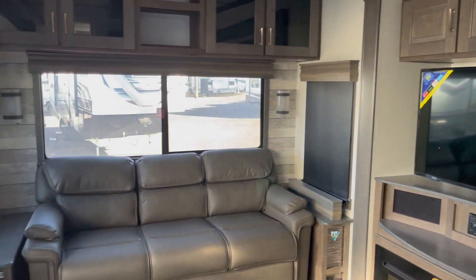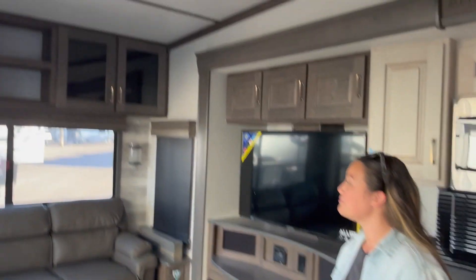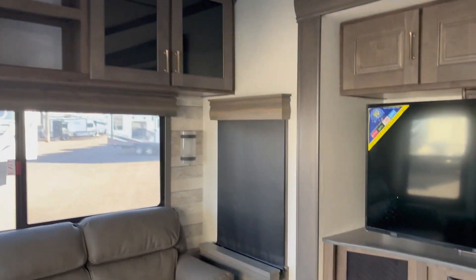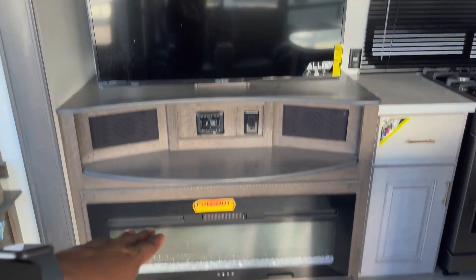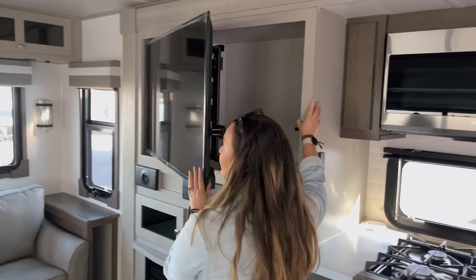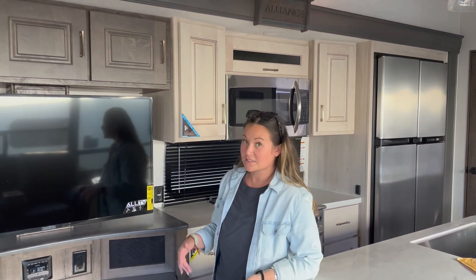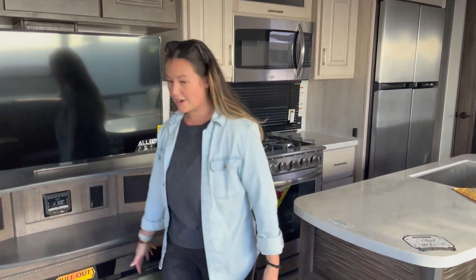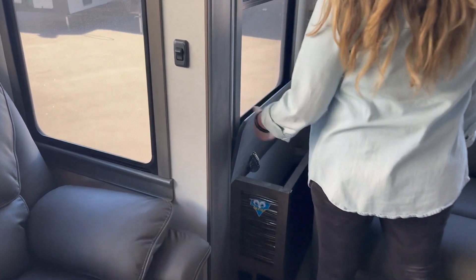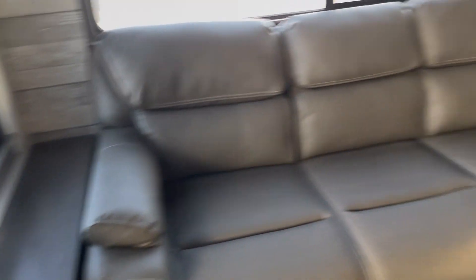They both have three AC units, which is a huge plus for our next RV. This one has hidden storage, whereas on the River Ranch the television came out and you had storage behind it. The thing that I prefer in this one is all of the hidden storage — behind the fireplace, under the living room tables, and in the bedroom.